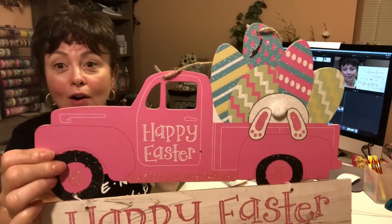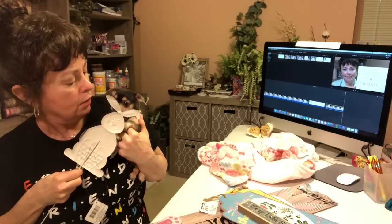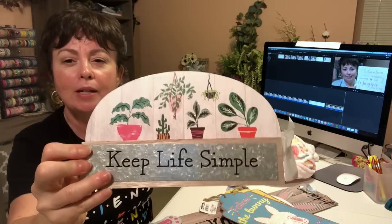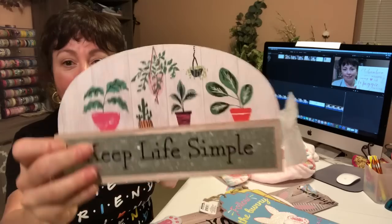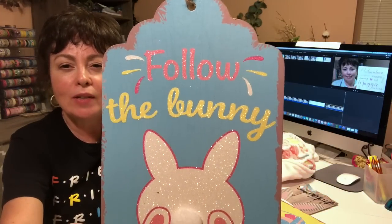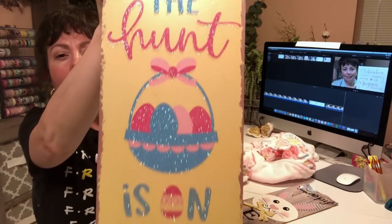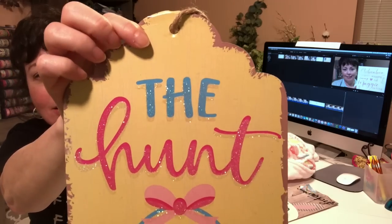I just love all the trucks — here's the pink one that says Happy Easter. They had two of these but I picked this one up. I think that is gorgeous and I have an idea in mind for it. This one is really pretty too. Then this is cute — it says Keep Life Simple and it's pretty heavy with metallic detail. And then here's another really cute sign that reminds you of a tag — it says Follow the Bunny, he has chocolate. And here's another one that just says The Hunt Is On. I love all that distressing around the top. That is so pretty.